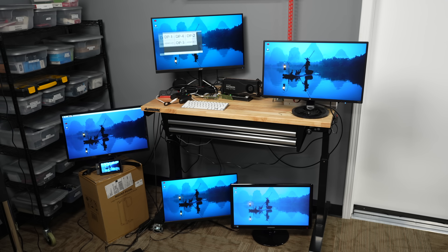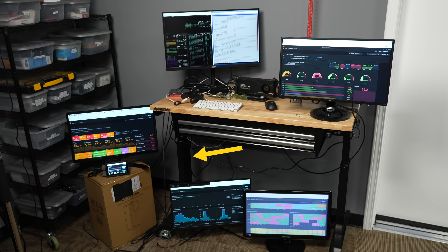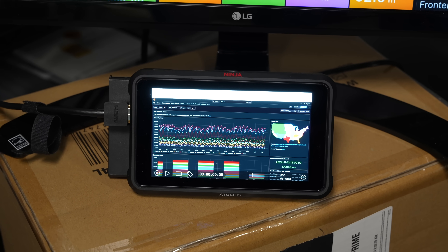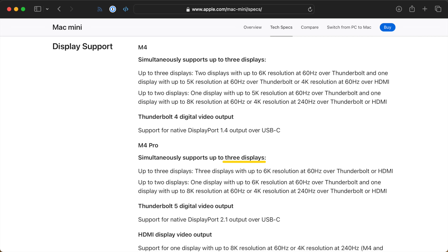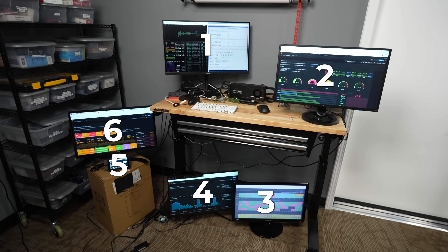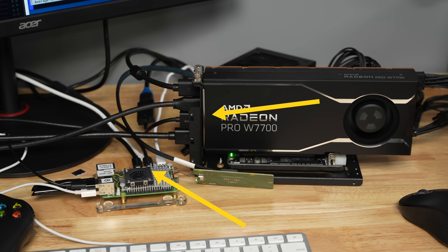For the first time, you could actually build a decked-out battle station with a single Raspberry Pi 5. Yes, that little tiny display over here is also running at 1080p. I can run more displays off the single Pi 5 than a brand new M4 Pro Mac Mini — take that, Apple! There are a full six HD monitors going right now off the single Pi 5. Two are plugged into the Pi directly, and four are plugged into the DisplayPort connections on the W7700.